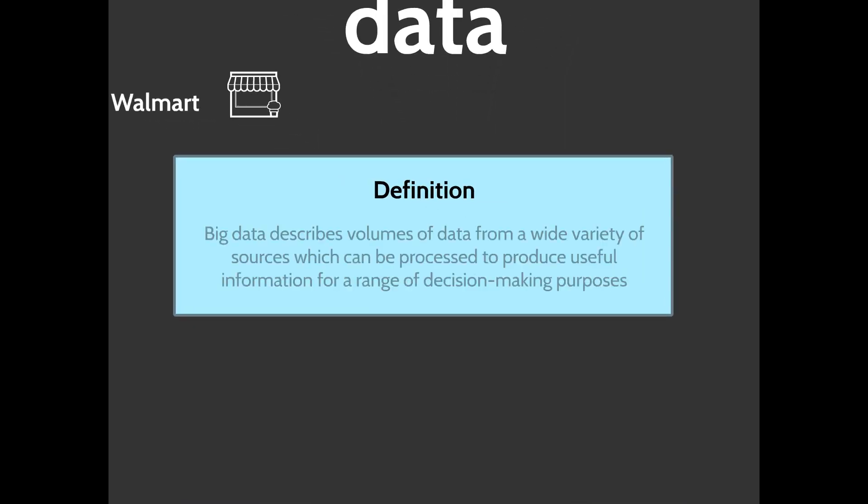This is the benefit and value of using big data. Big data describes volumes of data from a wide variety of sources that can be processed to produce useful information for a range of decision-making purposes. There's so much information out there, and big data systems can analyze all of it. It has almost universal application, but you have to have a system in place that can analyze it effectively — you can't draw these conclusions as an individual.